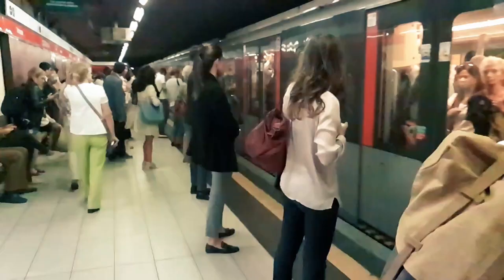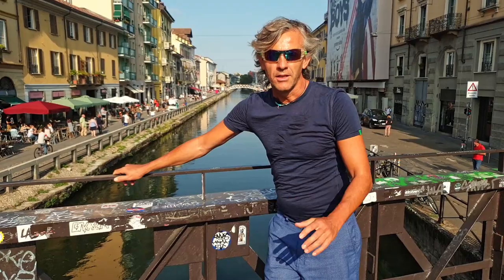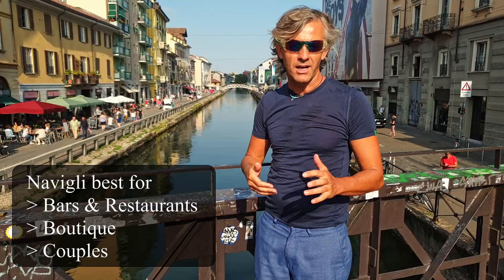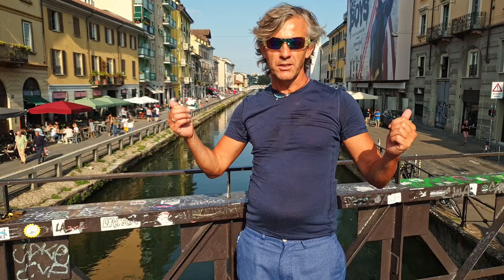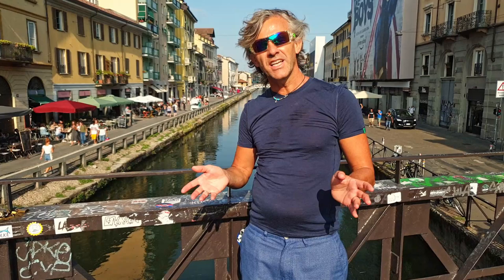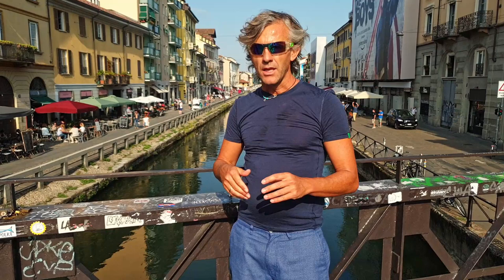And here we are in Navigli. This is an area that gets very lively during the night. I really suggest it if you are into nightlife, travelling as a couple, or just want to find some pubs and have a good time. As you can see, all of the bars are getting ready for aperitivo — which is the way to eat on the cheap. For around 10 to 12 euros you get one drink and all-you-can-eat food from the bar. To get here, take the metro to Porta Genova, which is just about 100 meters from here.